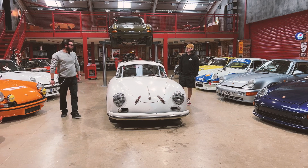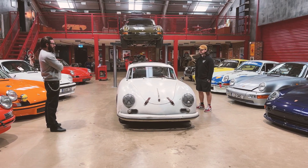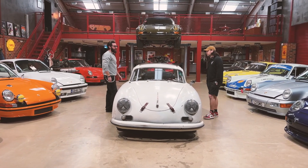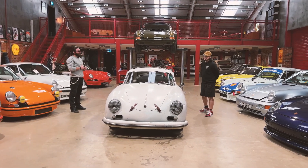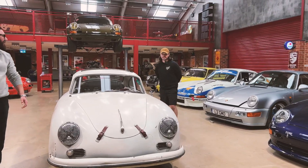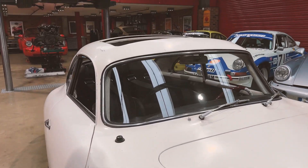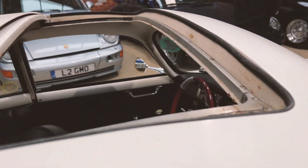PJ, thanks for bringing your 356 down — that's a gorgeous example. We're looking at an A. The pre-As have a little bend in the windscreen, whereas this is an A. It's got a lot of patina — some good stuff, some not so good. It's got the dents, the dings, the stone chips.